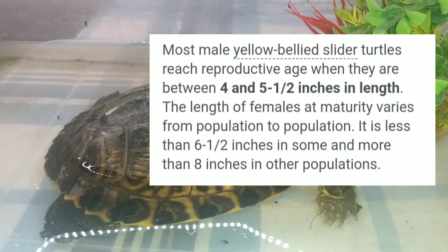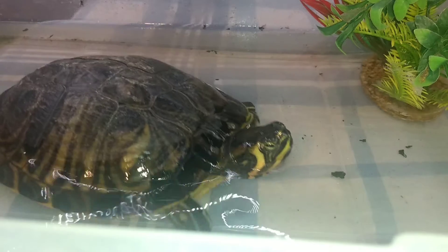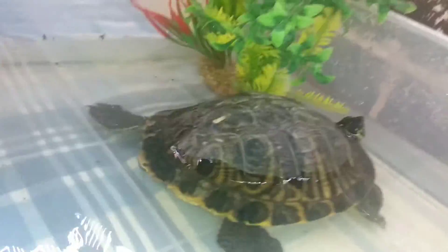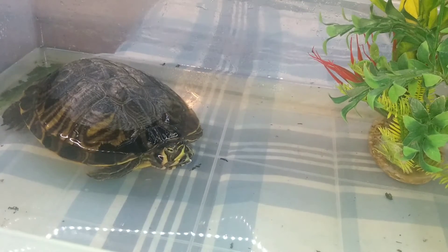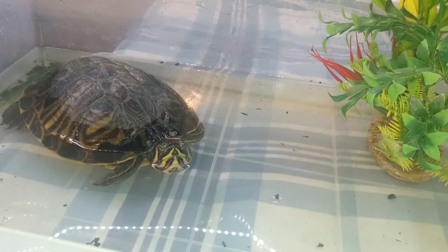The average size for a yellow belly turtle would be five to eight inches — that's about as big as I've had mine. In centimeters that would be approximately 20.3 centimeters to 12.5 centimeters in length.